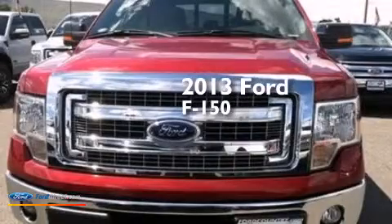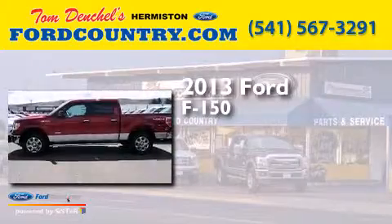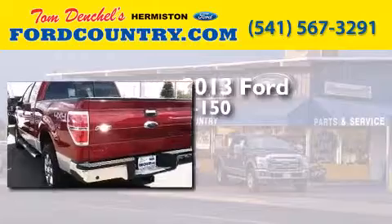This is a brand-new 2013 Ford F-150. It features a 3.5-liter engine, an automatic transmission, and the added capability of four-wheel drive.